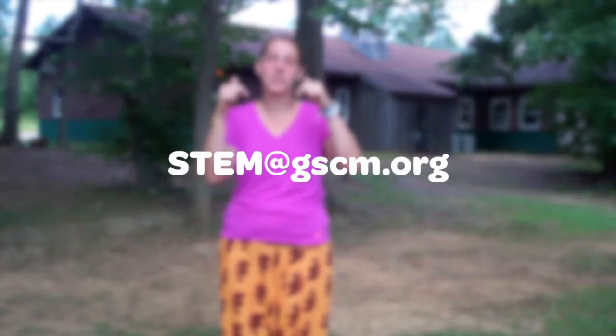If you and your troop are interested in helping out with this project, for more information please email me at stem@gscm.org. I'll be sure to give you all the information and details you need to make sure that you get involved with this really great project.